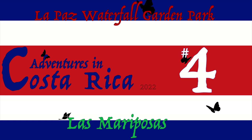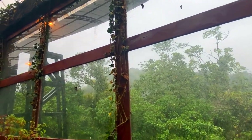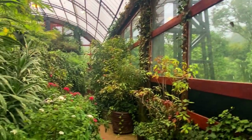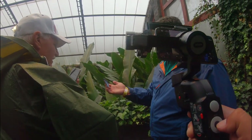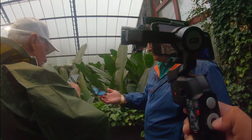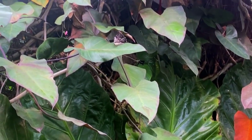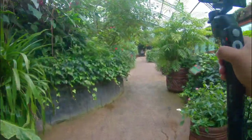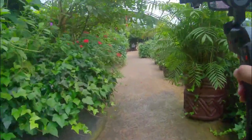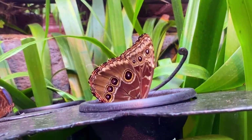Welcome back to another random adventure in Costa Rica. As we've been in the last few videos, we're still in the La Paz Waterfall Park, and today we are visiting with the butterflies. Unlike the other exhibits, the butterflies are enclosed in their own little greenhouse area, which makes filming more comfortable. There are still some strange lighting effects because of the greenhouse glass above, but overall we have really nice images here for you today.